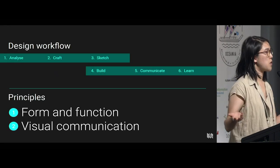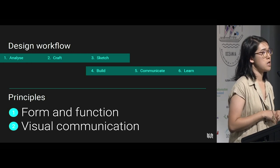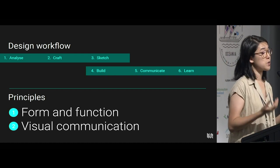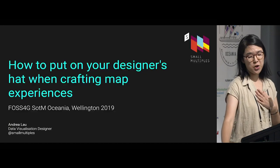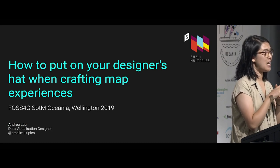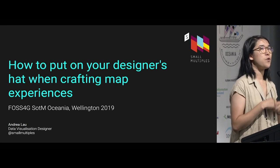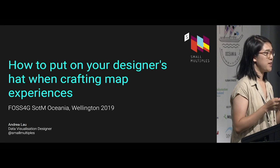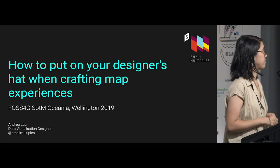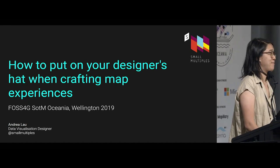In summary, this is the design workflow based on the principles of form and function and visual communication. Use one step, start off — maybe you're already ticked off a couple of them — and start finding inspiration and just do more. A more famous architect is Frank Lloyd Wright, who was actually a mentee of Louis Sullivan. What he said of his mentor was: 'Form follows function is a mere dogma until you realise that form and function are one.' Thank you very much.